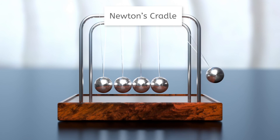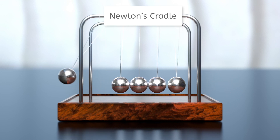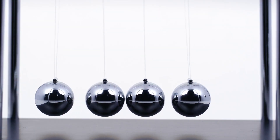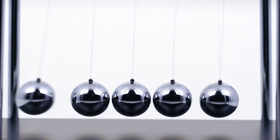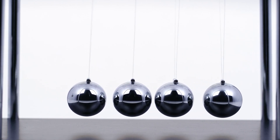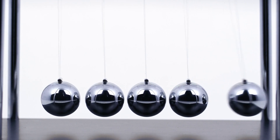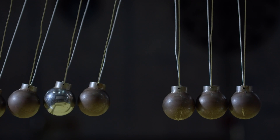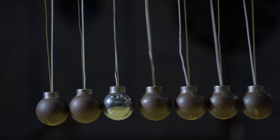Have you ever seen a Newton's Cradle? This simple desktop toy is a great way to see how the kinetic energy and momentum of a moving object can be transferred to another object. As one of the moving balls strikes a stationary ball, it transfers its kinetic energy and momentum, causing the next ball to move. But it probably can't move far because there is another stationary ball on the other side of it. So the kinetic energy and momentum gets passed all the way down the line until it reaches the ball on the end, which ends up mirroring the movement of the first ball. Without the friction from air resistance, this motion would repeat back and forth forever.